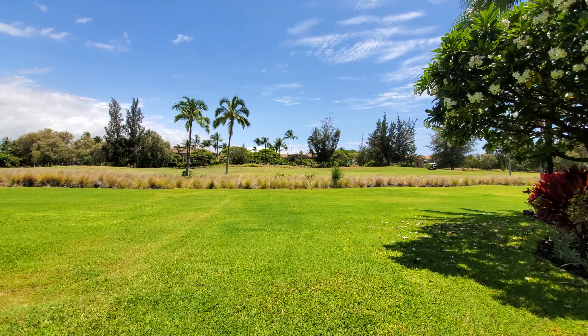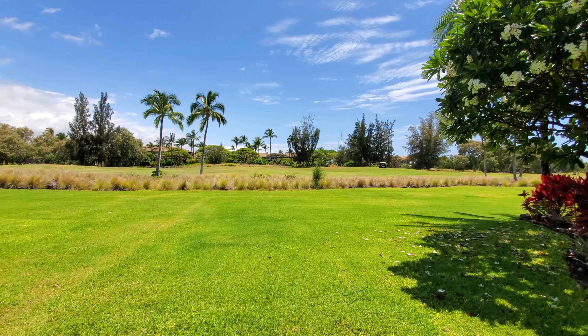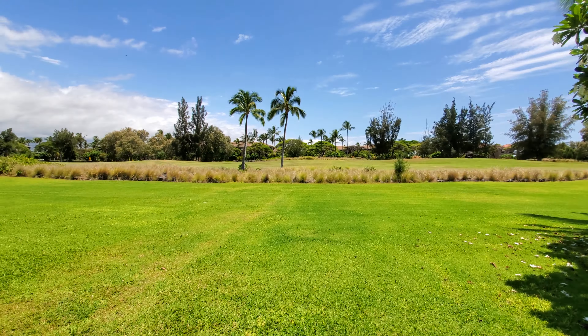Aloha everybody. Mike Drewtar, principal broker of Next Town Paradise Realty, bringing you another property tour. Today we are going to be checking out a two-bedroom, two-bath unit here in Waikoloa Colony Villas.